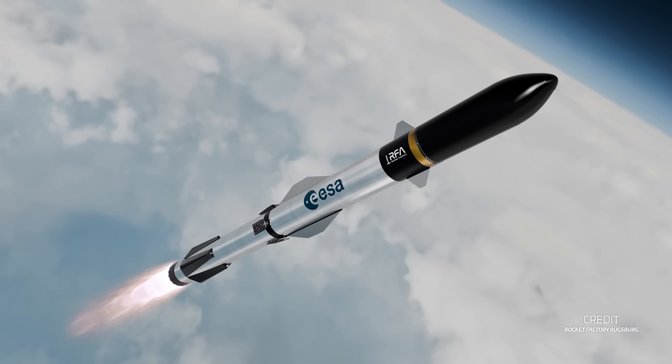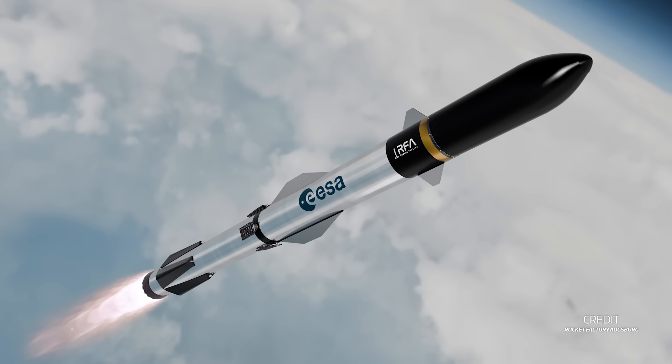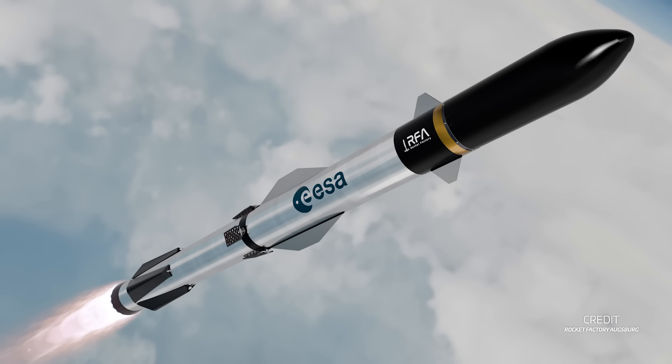This isn't the first concept for a European reusable upper stage. You might recall last year when ESA revealed the results of a study exploring how Europe could develop a rocket capable of lofting super-heavy payloads into orbit. One of the two concepts, produced by Germany's Rocket Factory Augsburg, showcased an upper stage with that reminiscent flat placement. This, however, was very much a study — ESA and Avio's new deal is to develop actual technology.